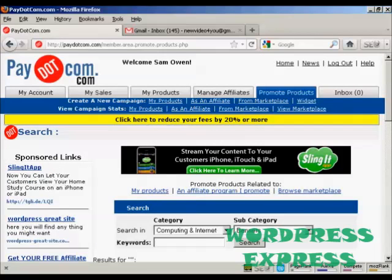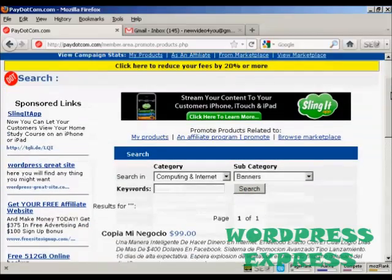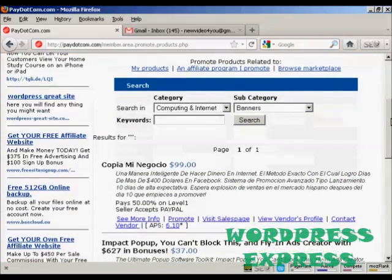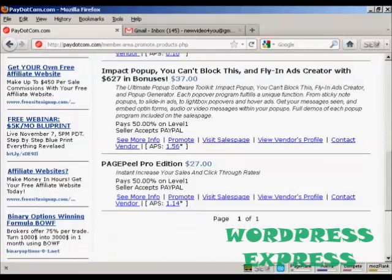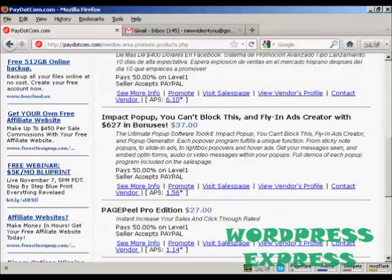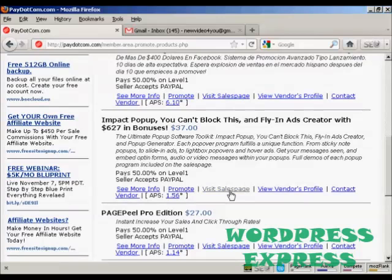It's going to give me a list of all the different banner products available. For example, here's the Impact Pop-Up Fly-In Ads Creator. You can see some information about the product and also what the payment level is — the commission here is 50% on level one. You can have more than one level, but it looks like these are just showing one level. The seller accepts PayPal. You can go through a lot of information about it and see more information about the product by clicking here.